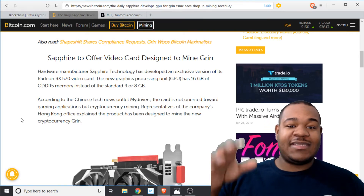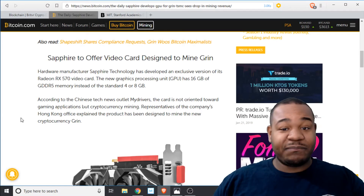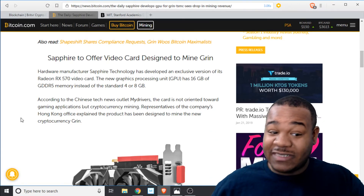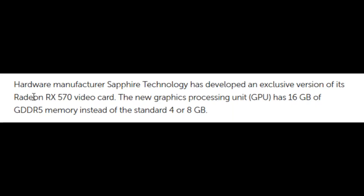They made this card specifically for that coin, which I haven't seen before — this is actually the first time I've seen this done. If you go back, Bitcoin was first mined on computers, then with GPUs, then with ASICs. Let's read part of this and see what they're talking about. Hardware manufacturer Sapphire Technology has developed an exclusive version of the Radeon RX 570 video card. The new GPU has 16 gigabytes of GDDR5 memory instead of the standard 4 gigabytes.